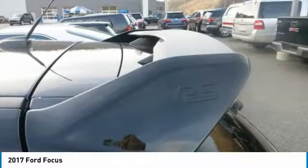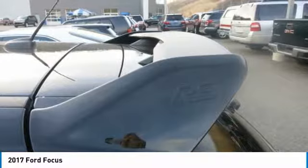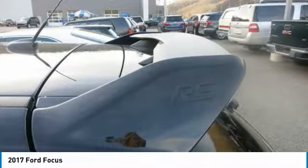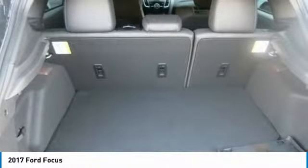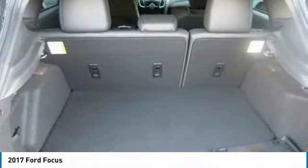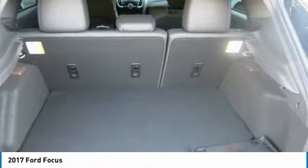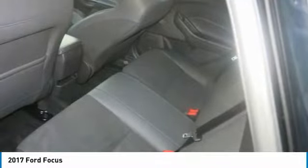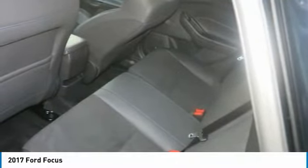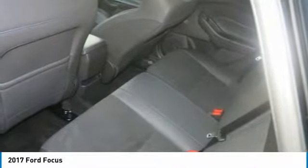This Ford Focus comes equipped with these options: wheels — 19 premium painted alloy, variable intermittent wipers, trip computer, transmission with driver selectable mode. Tires: 19 Michelin Super Sport summer. Tailgate rear door lock included with power door locks. Systems monitor. Sync 3 communications and entertainment system incorporated, enhanced voice recognition, 8-inch center LCD touch screen with swiping and pinch-to-zoom capabilities.